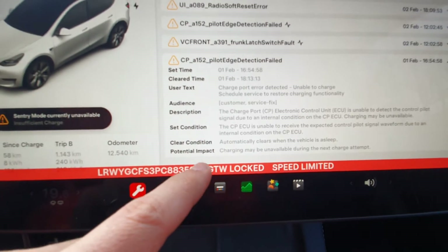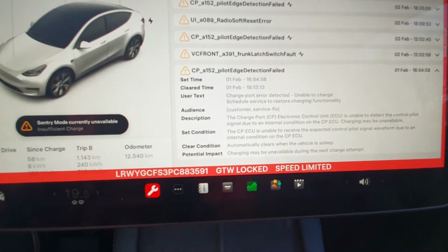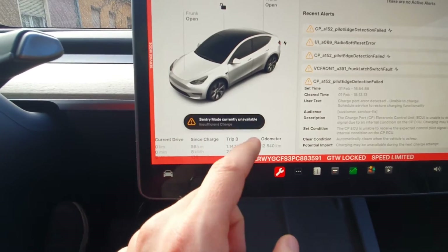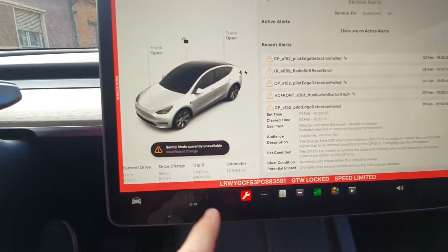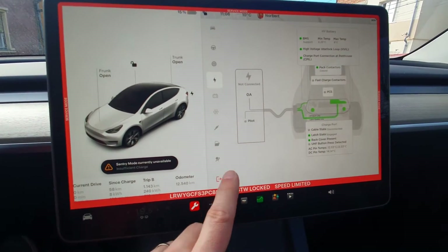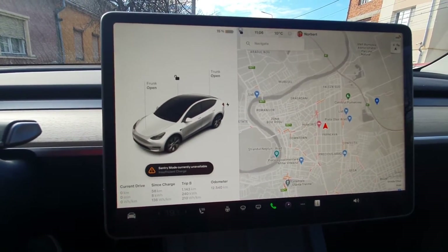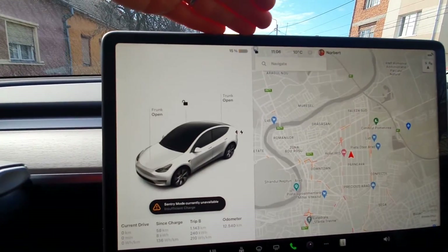As for the clear condition, it says it automatically clears when the car is asleep — and it does. Currently I only have this error message active on the car. If I exit the service menu, you can see this is the only message I have. But as soon as I plug in the car, it will pop up that message and the car is basically not charging.